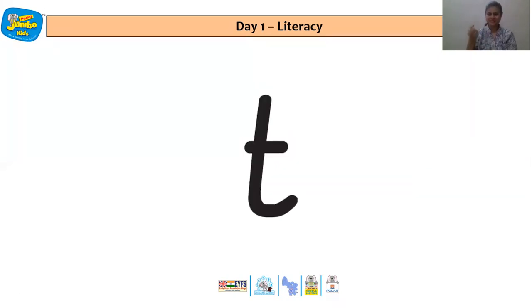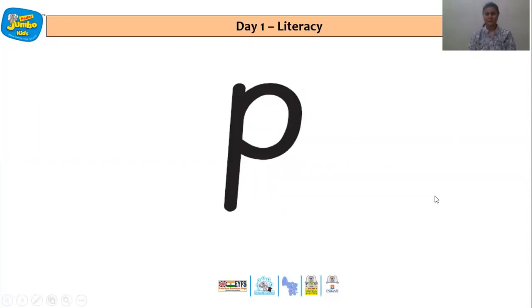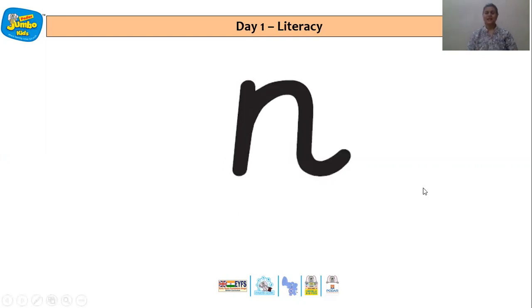T. Wonderful. P — popcorns popping. N — needles.